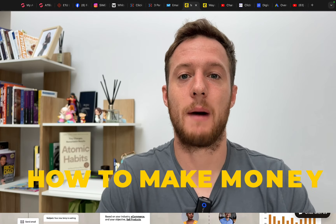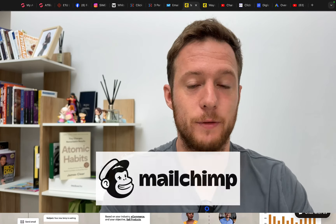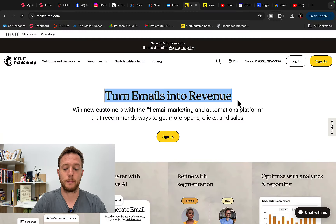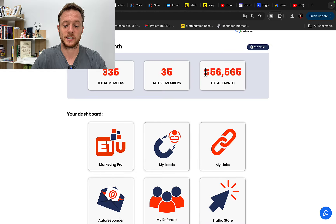I will share with you exactly how you can make money with MailChimp — how to earn $500 to $700 every single day with MailChimp as a complete beginner. Basically you can make money with MailChimp simply by sending emails and turn that into profit. By sending emails in one month, I made $56,000 in commissions.